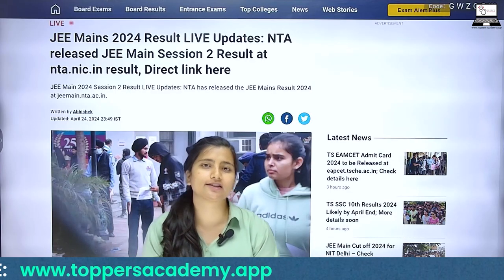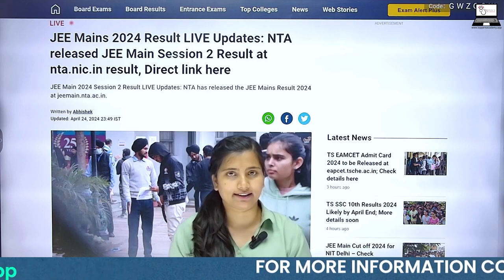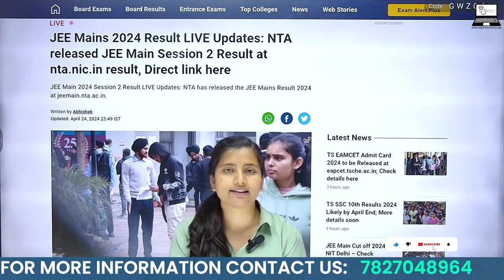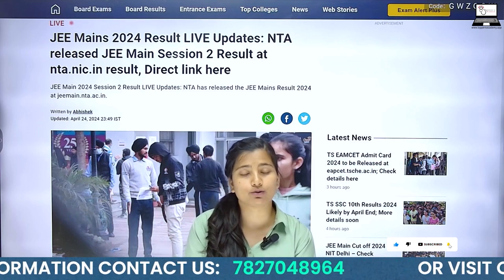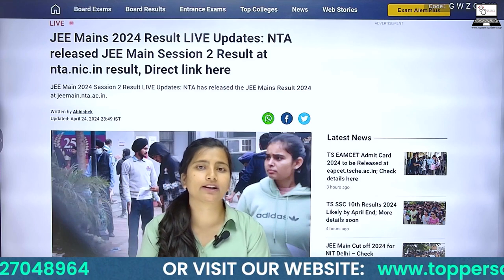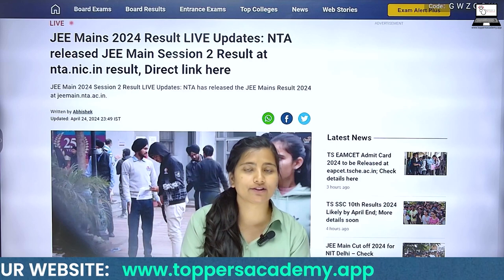Those who appeared in the exam can match their answers with the released answer key. In addition to that, NTA has released a latest notification regarding the results. Those who appeared in the exam should go to NTA's website to check the results.